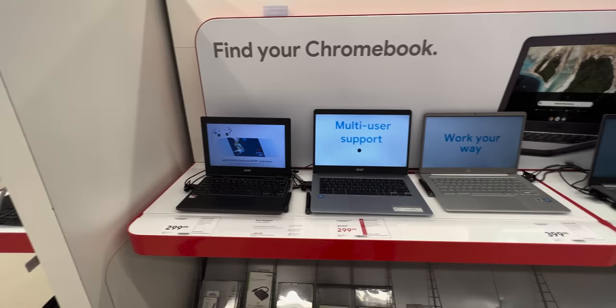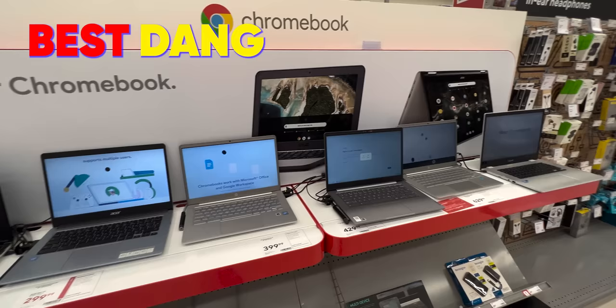Well, it finally happened. The thing every parent fears the most. My son needs a Chromebook for school. So if we're doing this, I guess it's up to me to find the best bang for the buck Chromebook.